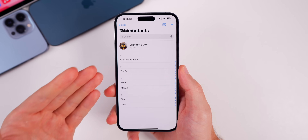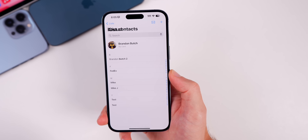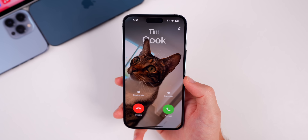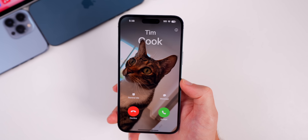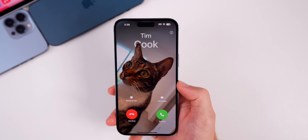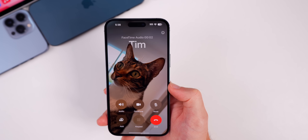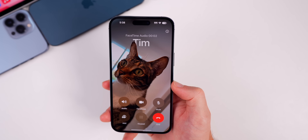Another big change you're going to notice right away after installing iOS 17 is contact posters. This changes how incoming calls look on your device. You can see it just shows the name up top and an image of whatever you select — kind of like the lock screen we saw with iOS 16, but now for incoming calls and FaceTimes. When you answer it, it still shows that image in the background with the name up there and all the buttons overlaid on that. It looks really nice and modern.